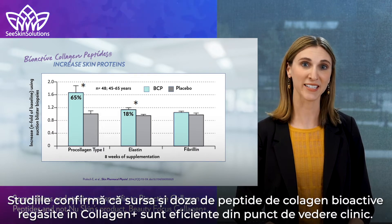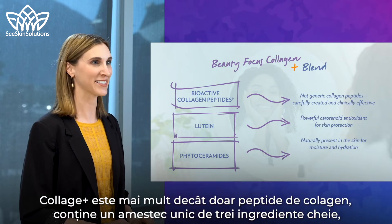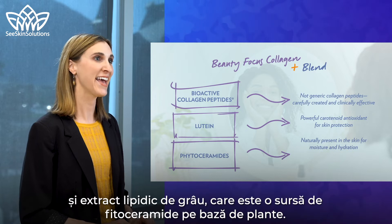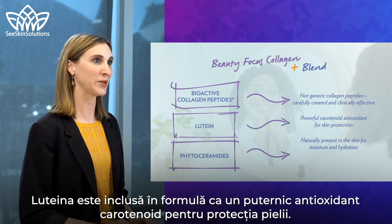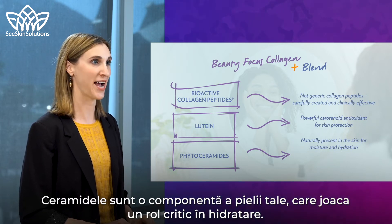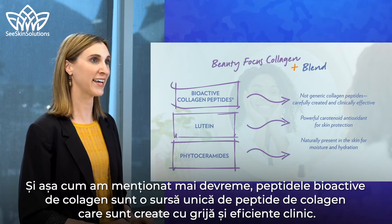These studies confirm that the source and dosage of bioactive collagen peptides found in Collagen Plus is clinically effective. Collagen Plus is more than just collagen peptides though — it contains a unique blend of three key ingredients. In addition to the bioactive collagen peptides, it also contains lutein and wheat lipid extract, which is a plant-based source of phytoceramides. Lutein is included as a powerful carotenoid antioxidant for skin protection, and ceramides play a critical role in skin hydration.